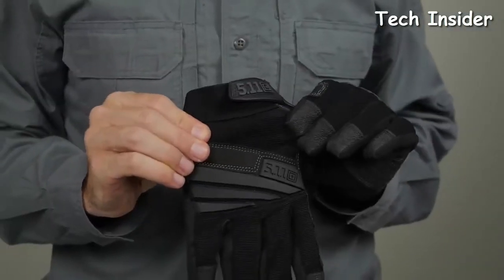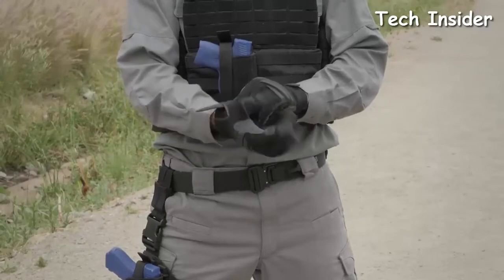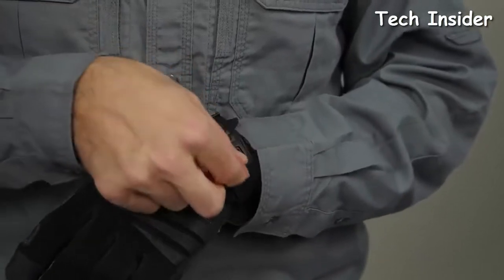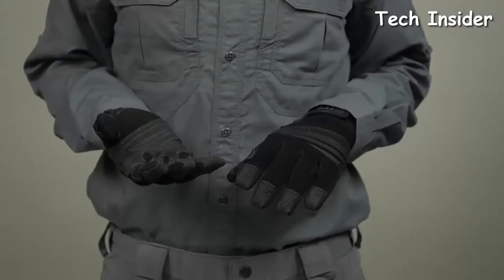There's a four-way stretch-back panel and an elasticized cuff to ensure a snug, secure, and comfortable fit. This high-performance K9 Handler Glove has a durable, lightweight construction. An elastic cuff with hook-and-loop closure and a TPR tab pull are also included. This is the 5.11 TAC K9 and Rope Handler Glove.